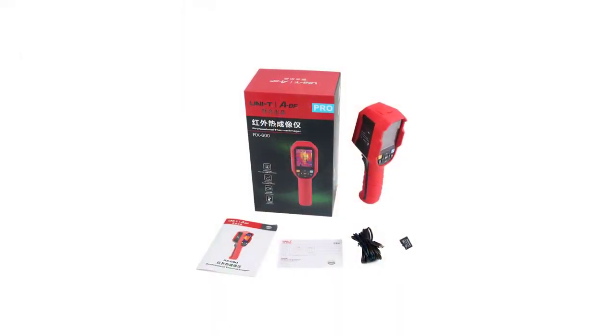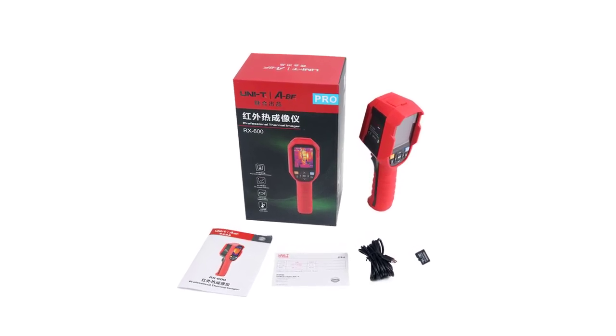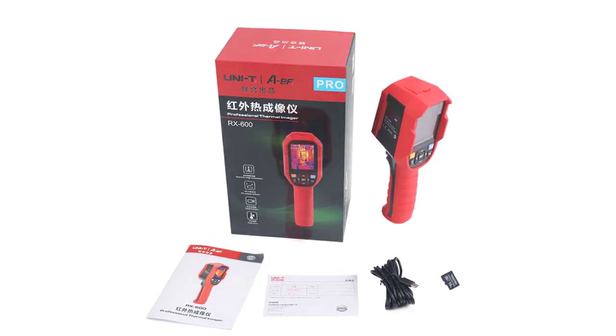The ergonomic handheld design of the UTI 260B makes it easy to use for extended periods without causing discomfort. Weighing about 1.2 kilograms, it strikes a balance between portability and durability.